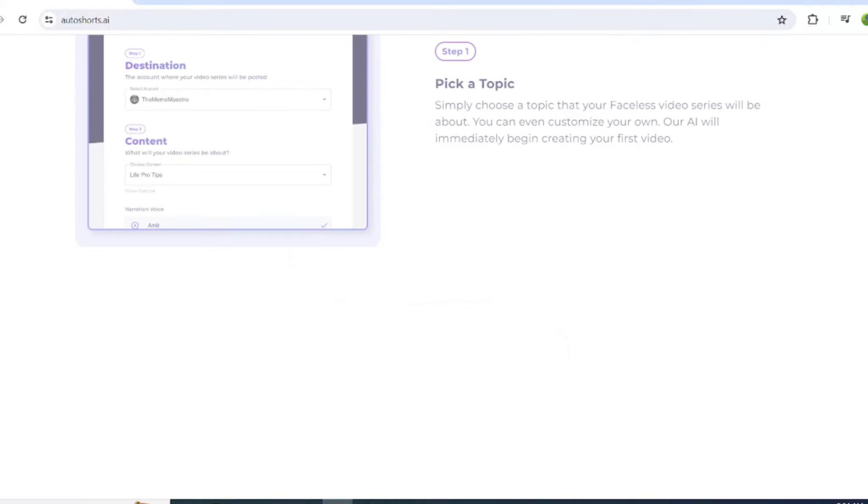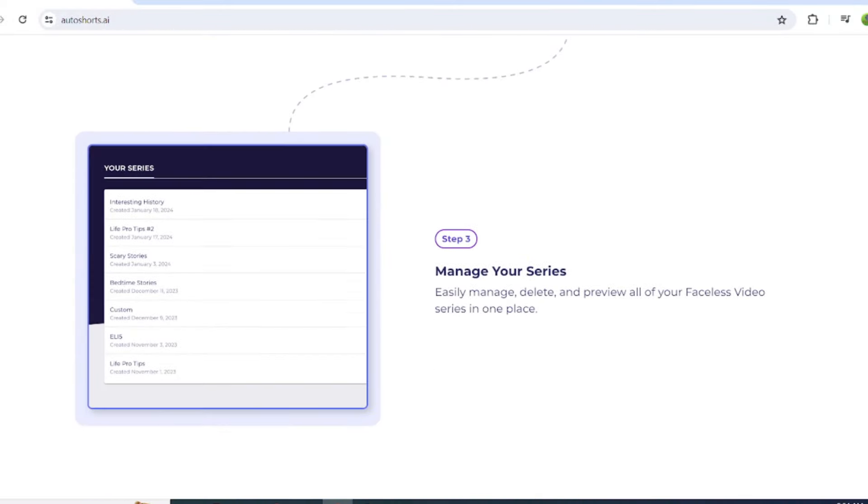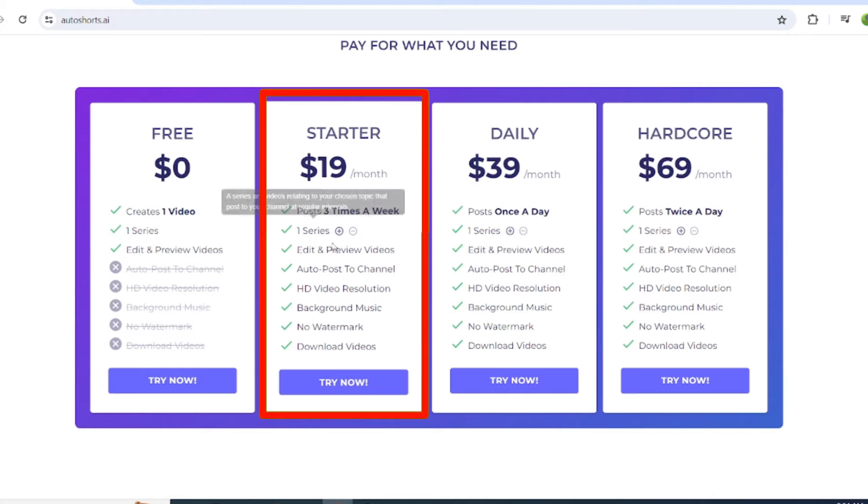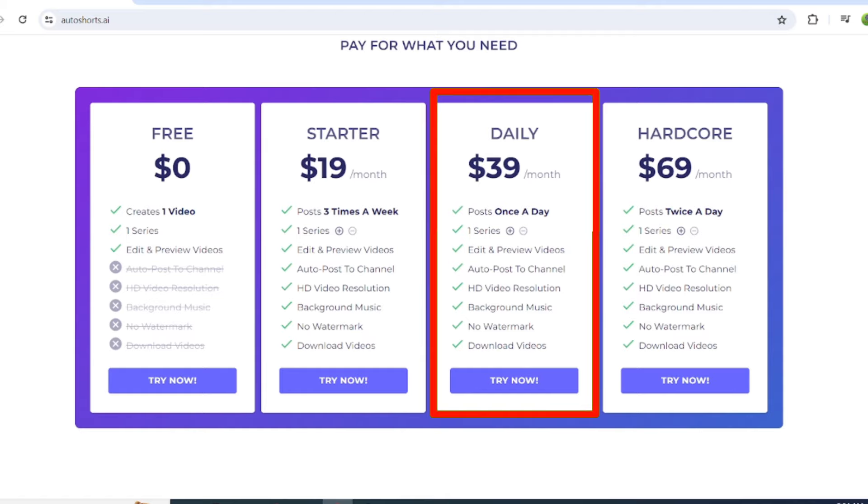Here's how it works. First, you'll need to sign up on the Autoshort.ai website. Here, you will see three plans. The first one is the starter plan, where you can upload three videos per week, and it's only $19. Then we have the daily plan, which is for $39, where you can upload one video per day.